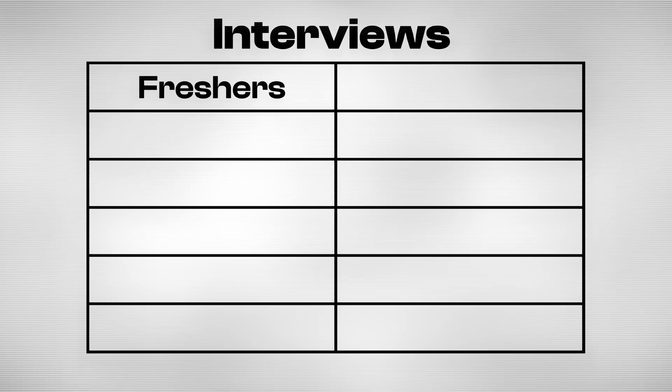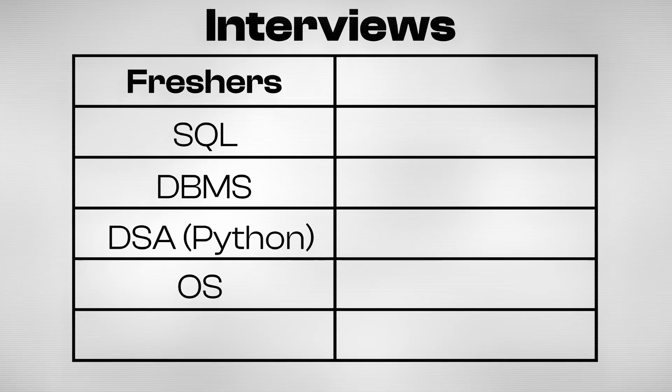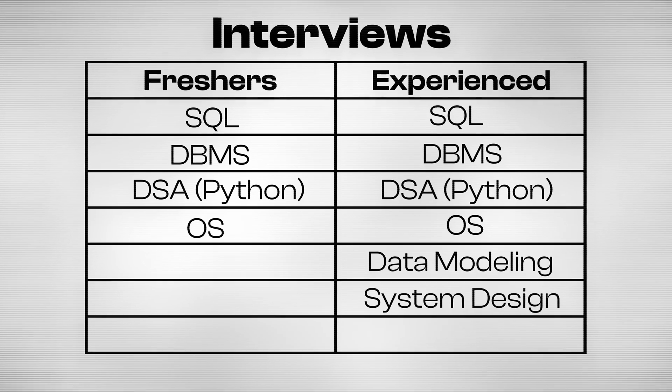Let's talk about the interview landscape. If you're a fresher, your focus is on core fundamentals like SQL, DBMS, Python, operating systems, and some other basic stuff — basically, they want to see if you have a solid foundation. For experienced hires, they expect all of that, but they also add two more layers of complexity: data modeling and system design.